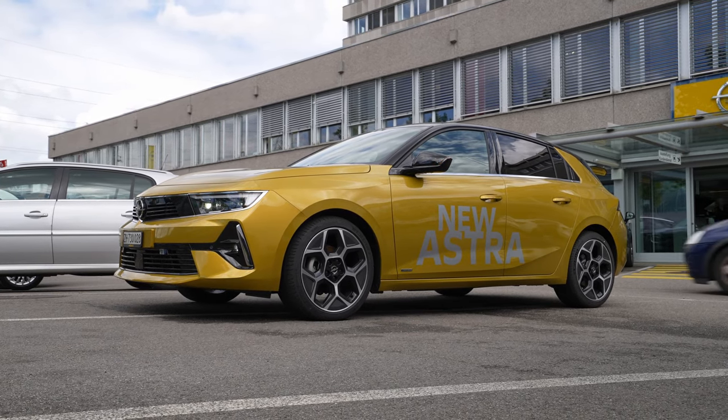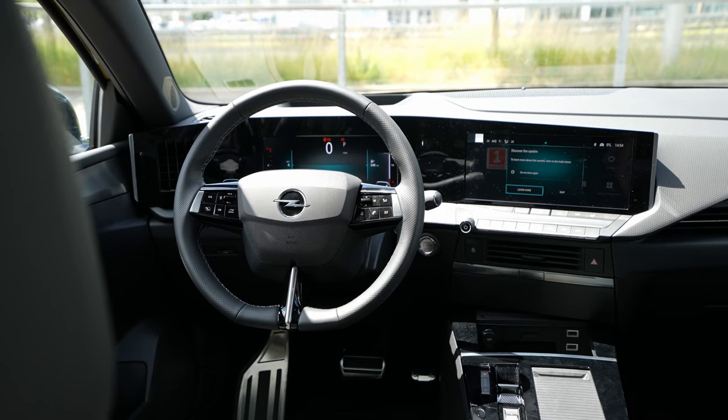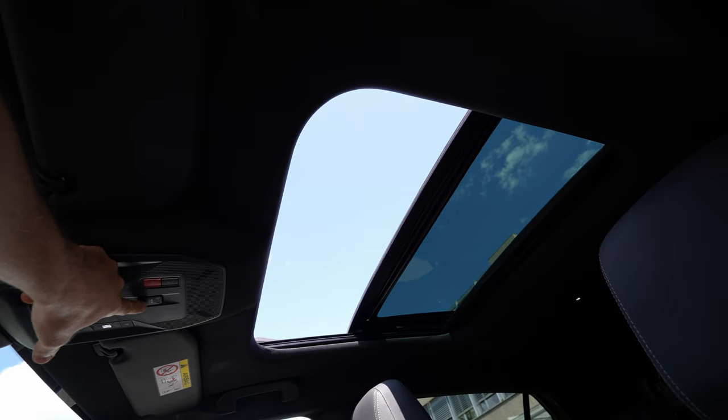Welcome back. Today I have the new Opel Astra 2022 ultimate version — that's the top-end version, so it has everything on it. Two weeks ago I also reviewed the new Opel Astra GS Line, and that video is already on the channel. Because so many people are interested in the new Astra, I wanted to review the top-end version as well so you can see everything it comes with.